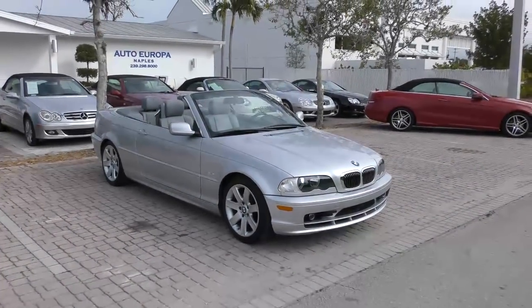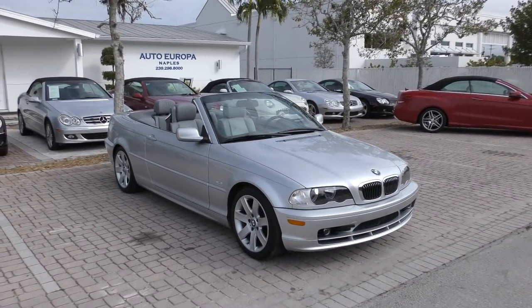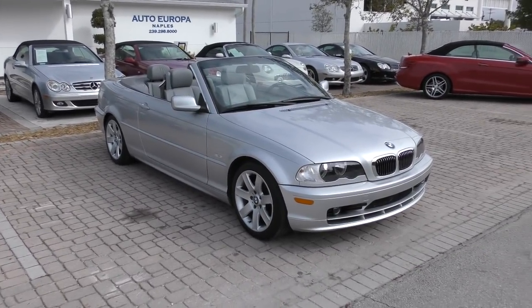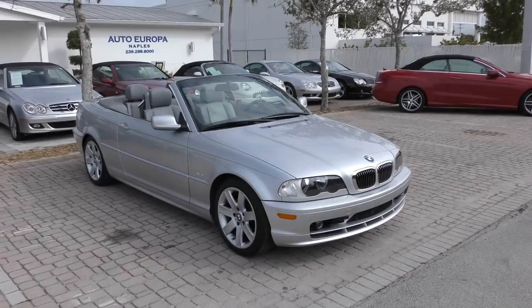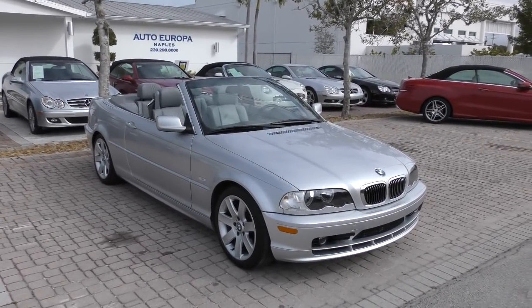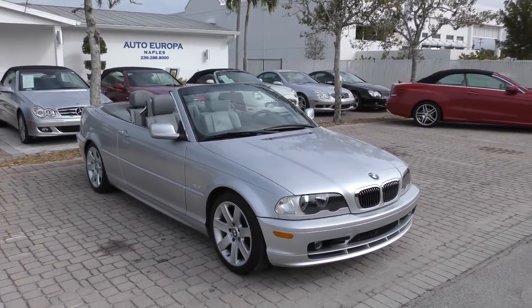Good morning, this is Bill from Europa Naples on a mercifully quiet few moments here. The construction has gone silent, which is just fantastic. So I'm going to take the opportunity to bring you this 2002 BMW 325CI Cabrio.